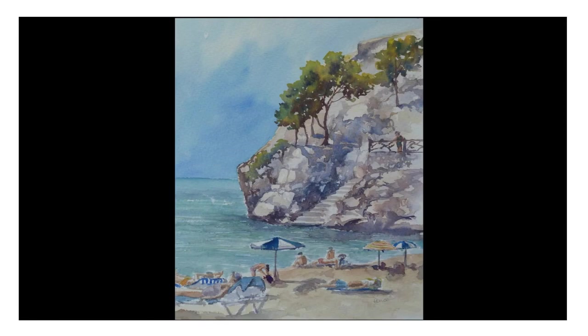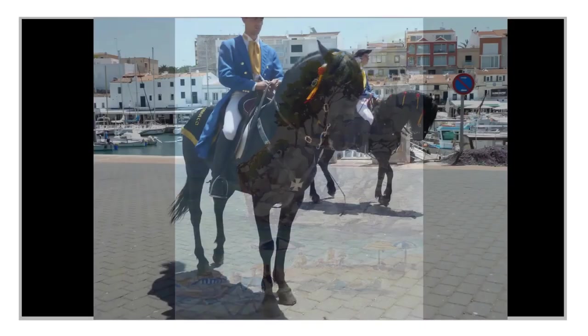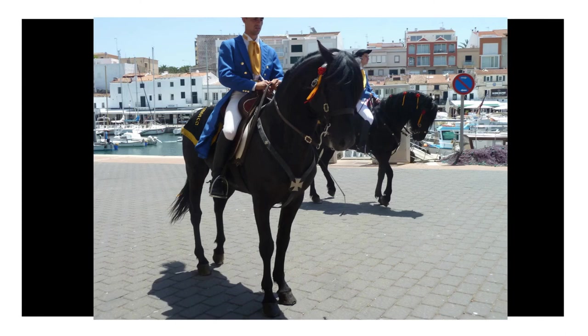There are some fantastic views and some lovely paintings. Some days you're never quite sure what is going to come wandering past you when you're sitting painting — these are the typical Menorcan horses.